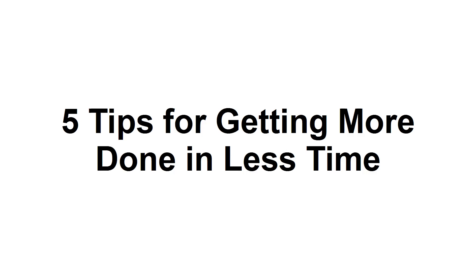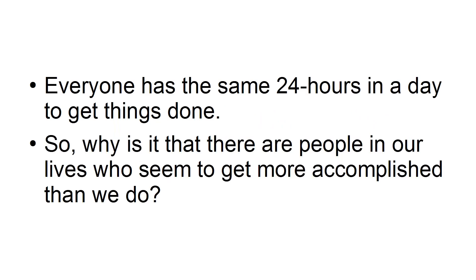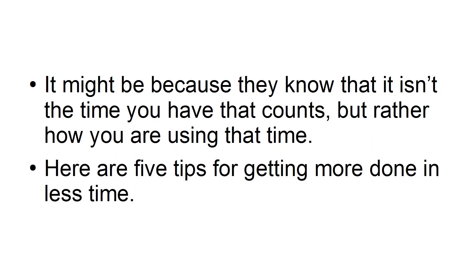In this presentation, I'm going to provide you with five tips for getting more done in less time. Everyone has the same 24 hours in a day to get things done. So why is it that there are people in our lives who seem to get more accomplished than we do? It might be because they know that it isn't the time you have that counts, but rather how you are using that time. Here are five tips for getting more done in less time.